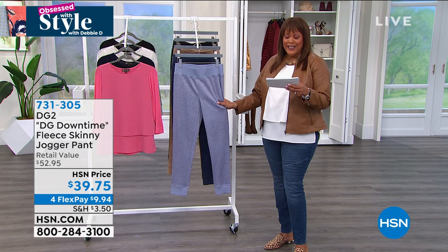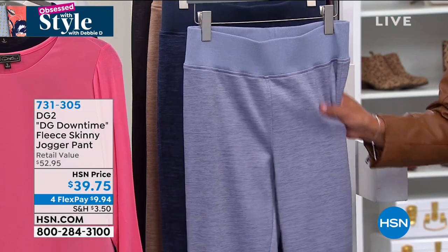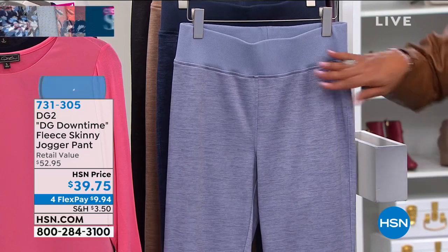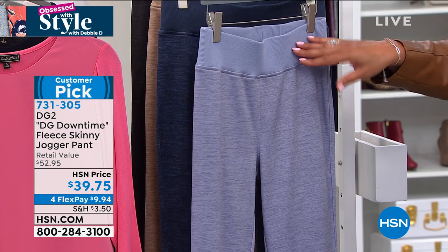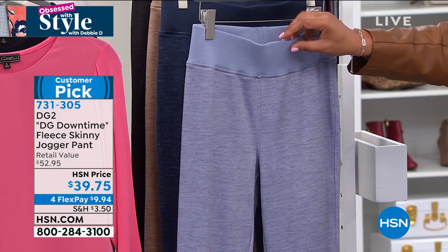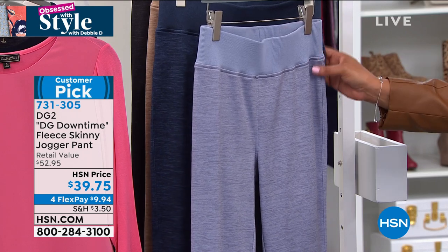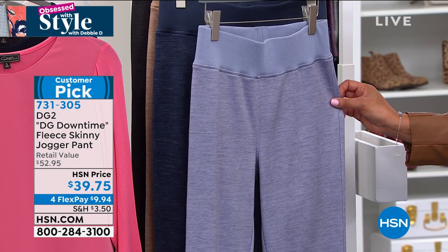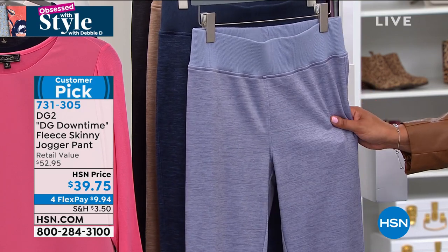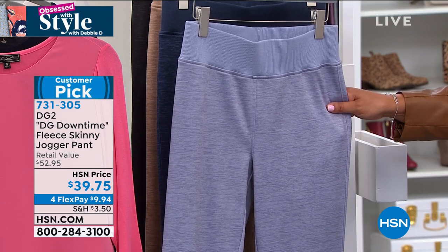This is your fleece skinny jogger pant. This is part of DG Downtime — her elevated athleisure line. Look at how wide the waistband is and I love all the ribbing. This also comes in three lengths — average, petite, and tall. Petite is 26 inches in length, average is 28 inches, and tall is 30 inches in length.